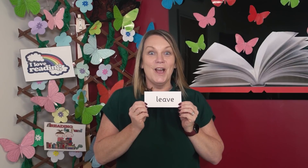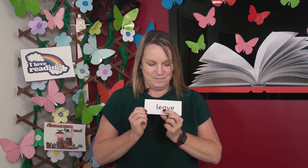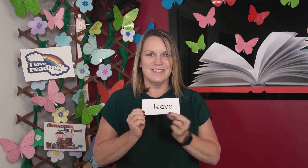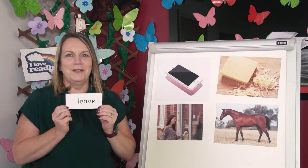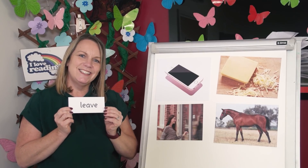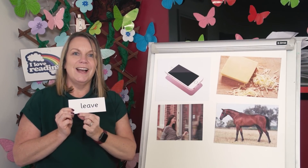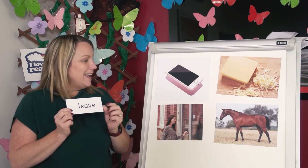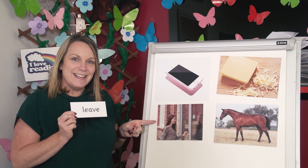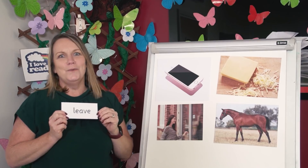Now let's do the last one. Read each sound then blend. Point to the picture that matches this word. L. E. V. Leave. Yes, this person is leaving, aren't they? Did you get that one right too? Well done.